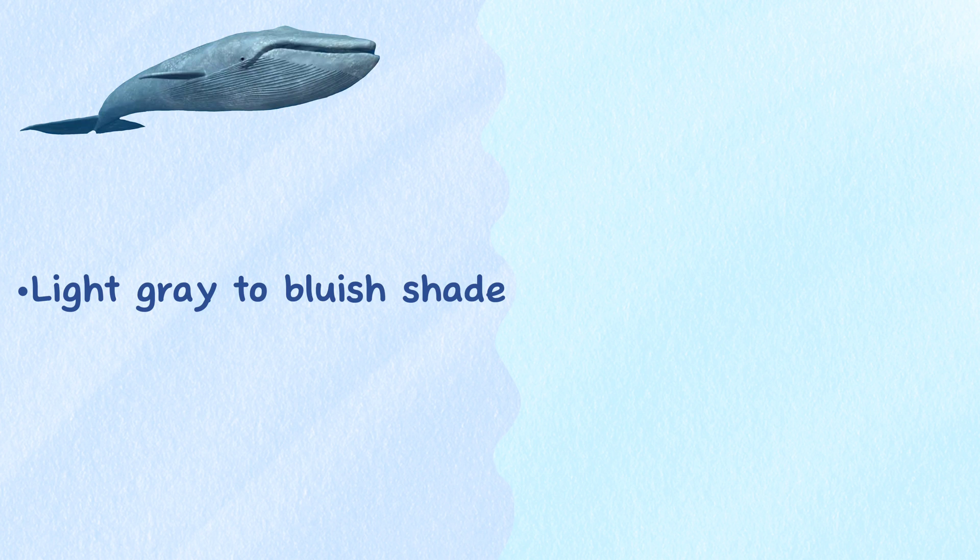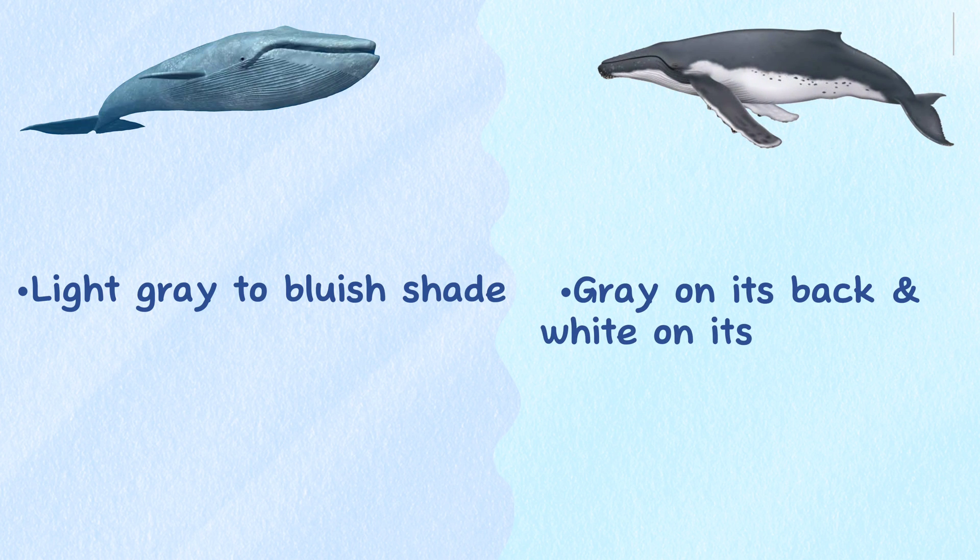Color. Blue whales maintain a light gray to bluish shade, while the humpback whale is gray on its back and white on its underbelly.